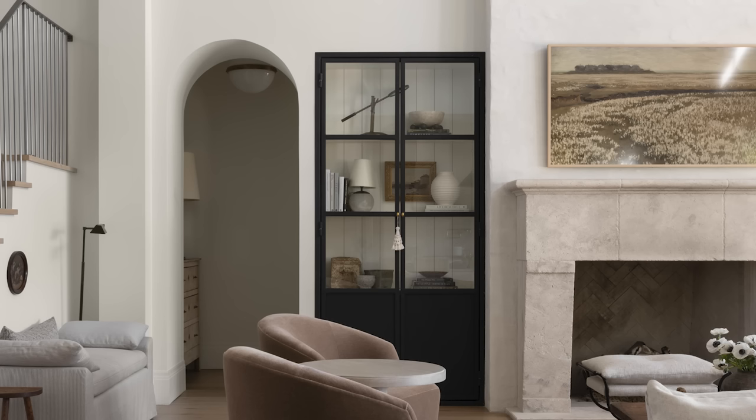Where are the black cabinets from in the living room? These are not off-the-rack cabinets — we built them into the home. I designed them, we drew them, and I wanted them to be steel. The steel fabricator for the home did the doors, and then the millwork team did the vertical tongue and groove and shelves in the back.